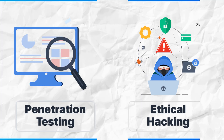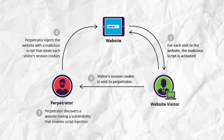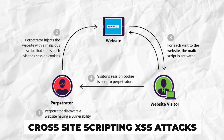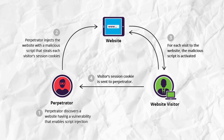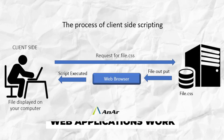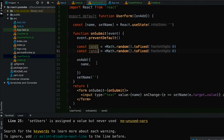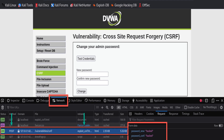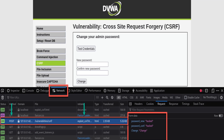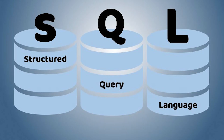Coming in at number three is JavaScript, the language of the web. If you're into web hacking or penetration testing, JavaScript is a must-know language. It's essential for cross-site scripting (XSS) attacks, where hackers inject malicious scripts into web pages viewed by other users. JavaScript also plays a big role in browser exploits, manipulating client-side scripts, and understanding how modern web applications work. With most web apps relying heavily on JavaScript, mastering this language gives hackers a powerful tool for web-based attacks.